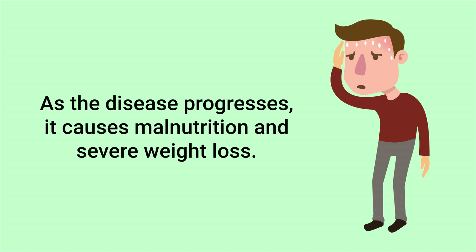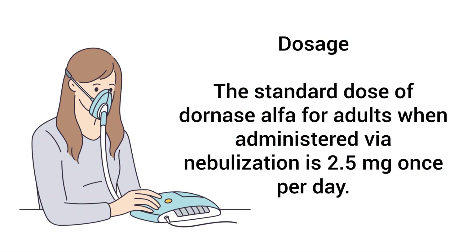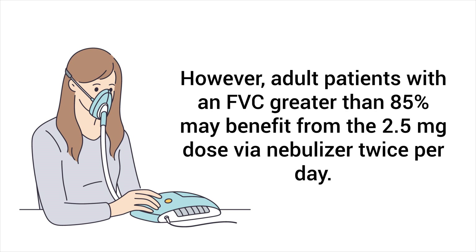As the disease progresses, it causes malnutrition and severe weight loss. The standard dose of dornase alpha for adults when administered via nebulization is 2.5 milligrams once per day. However, adult patients with a forced vital capacity greater than 85 percent may benefit from the 2.5 milligram dose via nebulizer twice per day.